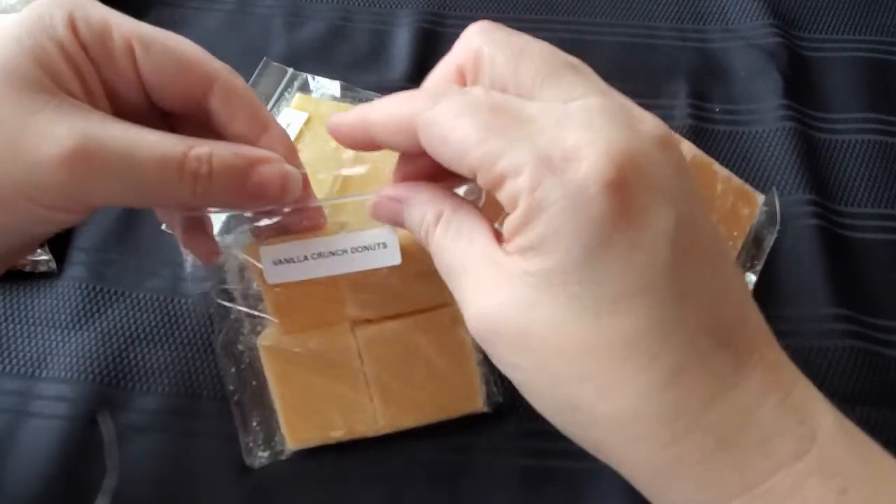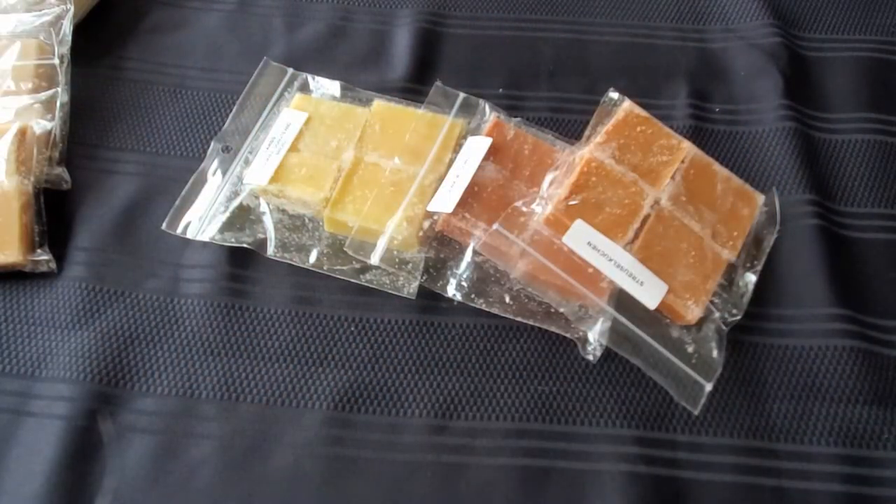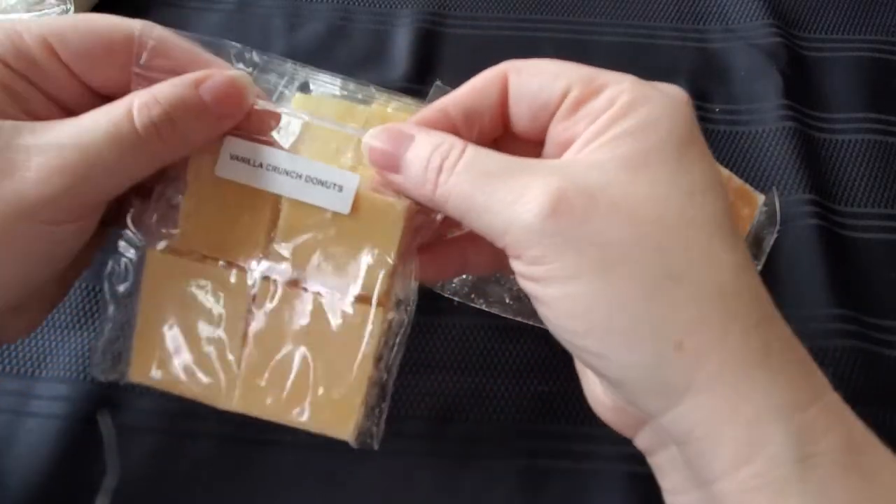Then I have the vanilla crunch donuts. It smells just like vanilla donuts. I'm not sure I get the crunch part, but you know, it's just a name. Definitely vanilla donuts, which is nice.